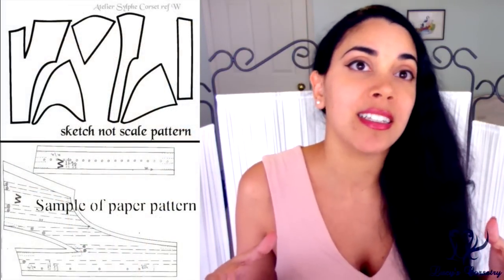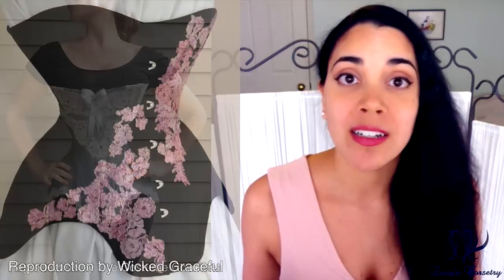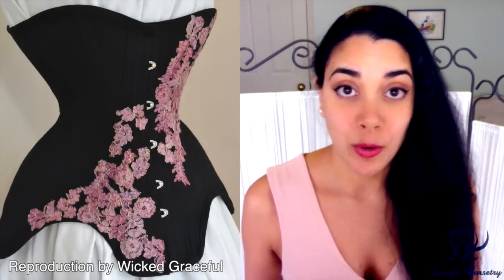Atelier Sylph makes sure everything fits together as it should, giving you the historically accurate silhouette and fit, and then they post those patterns on Etsy. One of the amazing things about them is that they allow you to use the pattern for both personal and commercial use — so if you're a corset maker who wants to sell corsets made from these patterns, they allow you to do that. Not everybody allows that with their corset patterns.